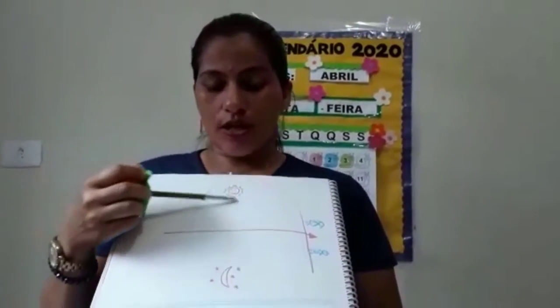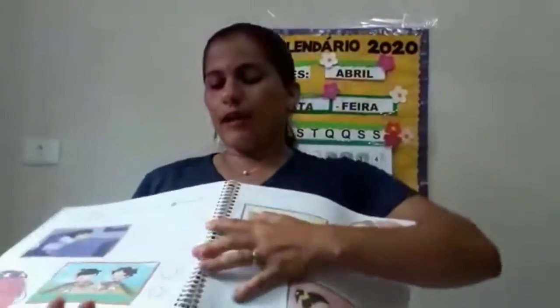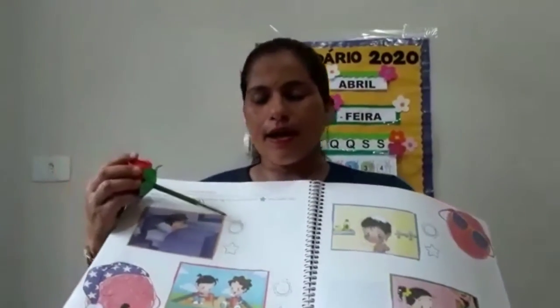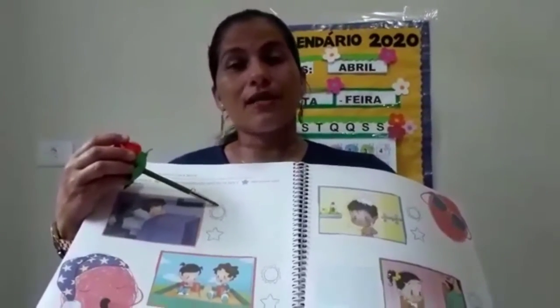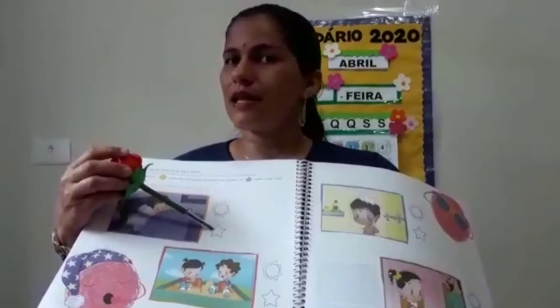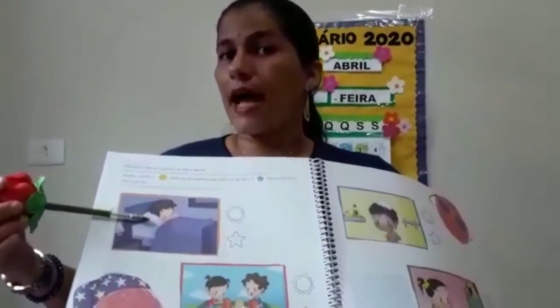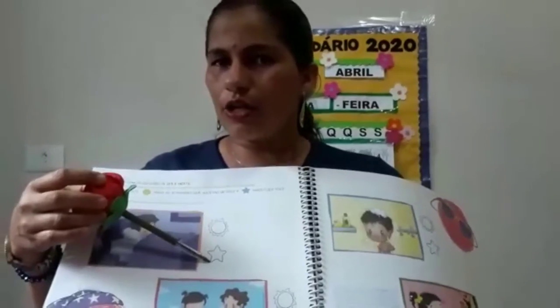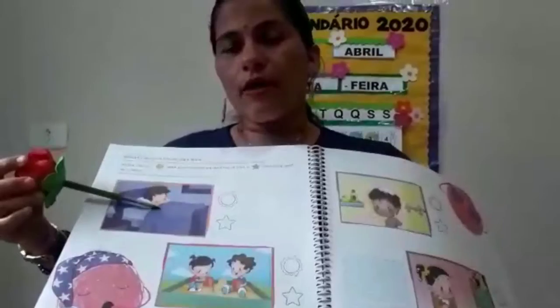Terminando a brincadeira, você vai lá para a página 24 e 25. Aqui, você vai observar as imagens e vai marcar, vai pintar, colorir o sol ou a estrelinha. O solzinho representa o dia, a estrelinha representa a noite. Então, essa criança aqui, ela está fazendo o quê? Ela está dormindo. Em que horas nós costumamos dormir? De dia ou de noite? Você vai colorir qual desses desenhos representa o horário que nós costumamos dormir.